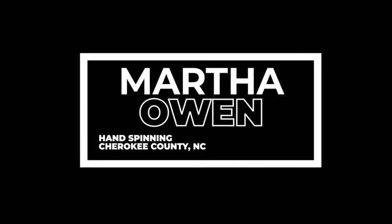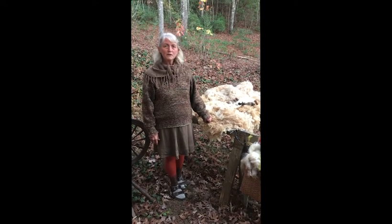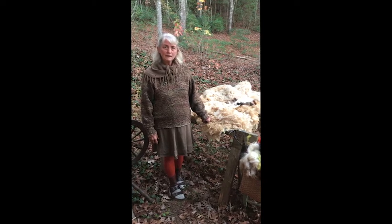Hello, this is Martha Owen and I'm bringing you greetings from the area called Martin's Creek, which is outside of Murphy, North Carolina. I'm coming today to talk to you about what I do all the time, which is follow sheep, play with border collies, and make yarn.